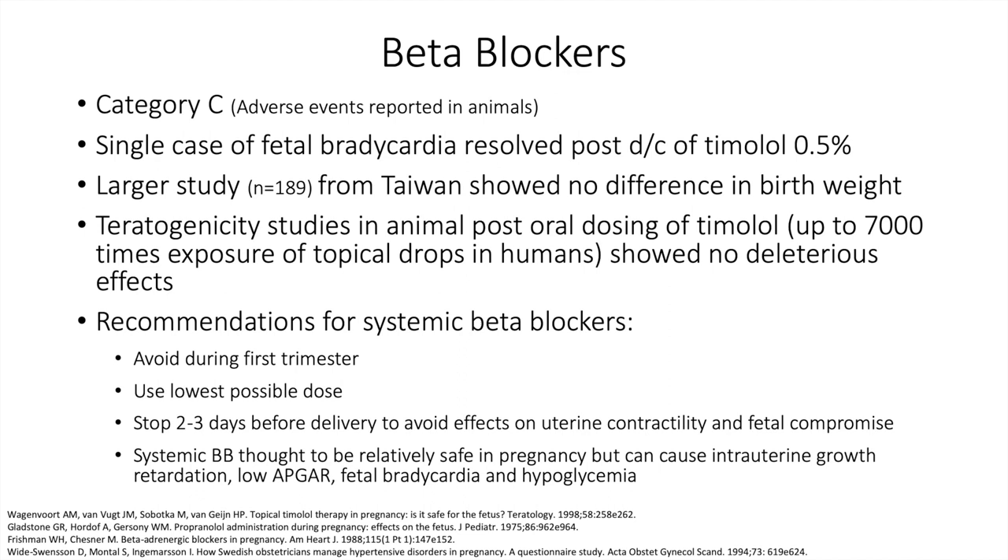Beta blockers are considered Category C — adverse events reported in animals. There was a single case of fetal bradycardia that resolved after discontinuation of timolol 0.5%. A larger study out of Taiwan in 189 patients showed no difference in low birth weight between control and treated patients. Teratogenicity studies in animals used post-oral dosing of timolol at 7,000 times the exposure of topical drops in humans, which did show a deleterious effect — something to note when considering beta blockers.